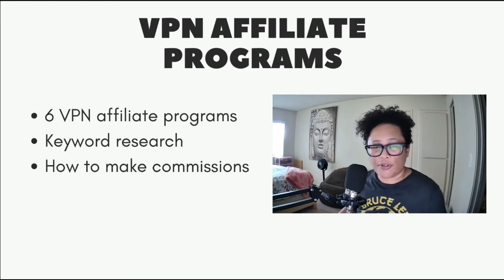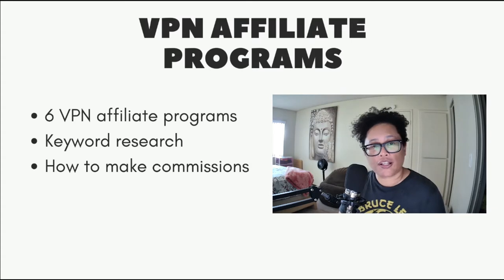Hey there, Eartha here and today I'm going to cover six different VPN affiliate programs. These affiliate programs do pay pretty well — they usually have high commissions, so this is a great niche to get into. I'll also go over some keyword research so you can understand what people search for when looking for a VPN, and finally I'm going to talk about how you can start earning steady income online from promoting these affiliate programs. Let's get started.